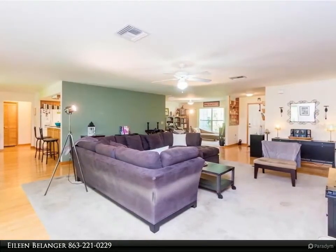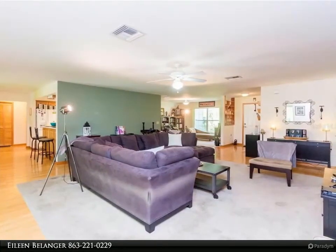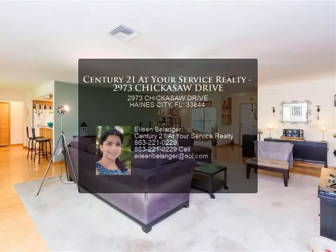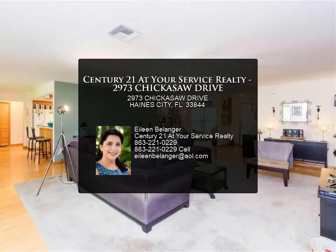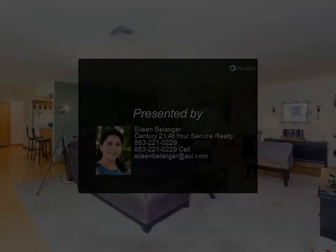The property also features an oversized driveway and a large backyard with mature landscape plantings. This delightful property is located in an established neighborhood with tree-lined streets, great for taking a leisurely stroll through this picturesque community.